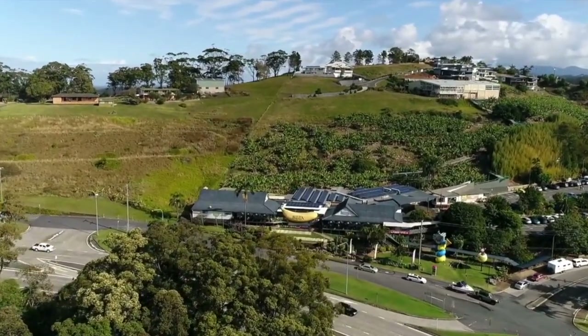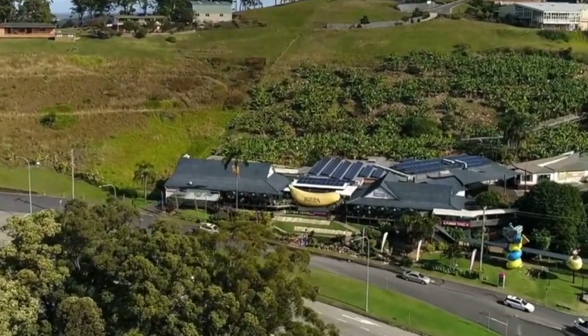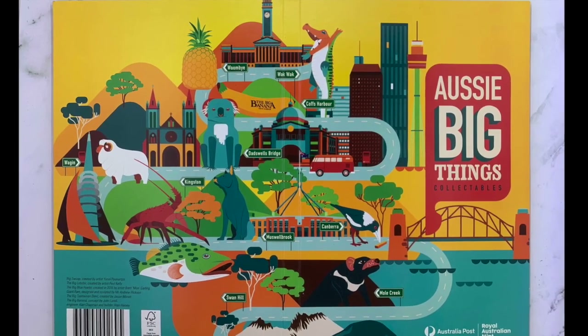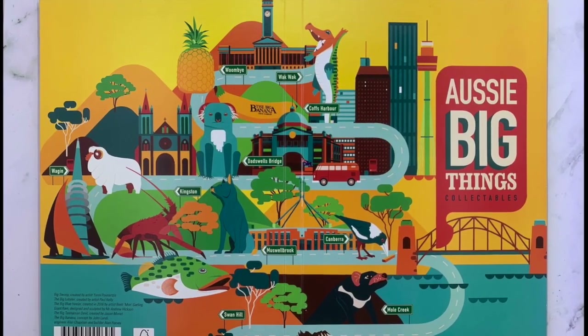Australia Post has just released a new series of coins and stamps celebrating these Aussie big things, and they've chosen 10 big things to be immortalized, with at least one attraction from each state and territory.